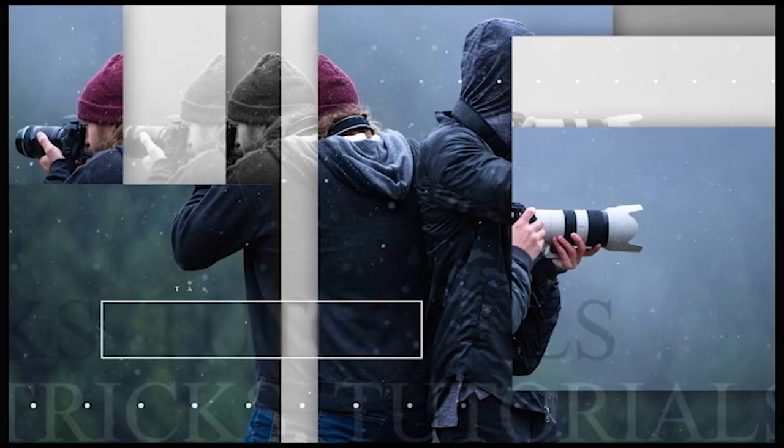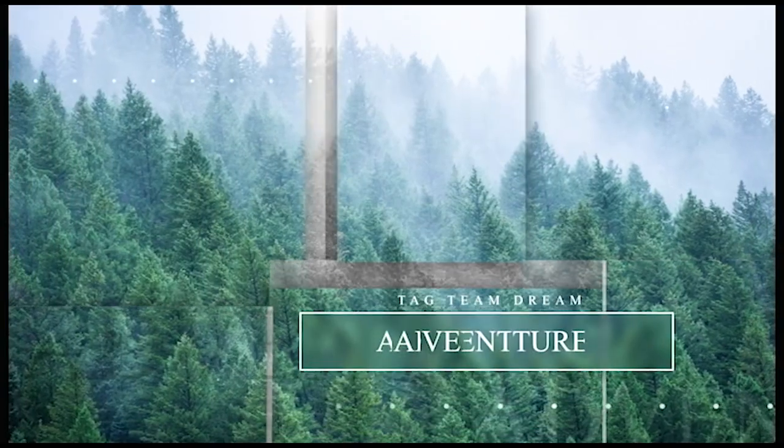Welcome back to Tag Team Dream. My name is Cody and today we're going to be talking about the Sony a6400 that was just released. It is so awesome — I am excited about this video because this camera is just perfect for vlogging.